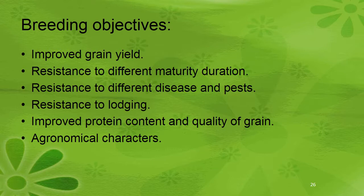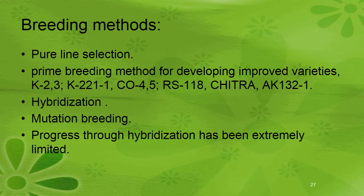Breeding objectives of foxtail millet include: improved grain yield, resistance to different maturity durations, resistance to disease and pest, resistance to lodging, improved protein content and quality of grain, and better agronomic characters. Breeding methods include pure line selection — the prime breeding method for developing improved varieties like K2, K3, K221-1, KO4, KO5, RS118, Chitram, etc. — then hybridization and mutation breeding. Progress through hybridization has been extremely limited because of the small flowering nature.